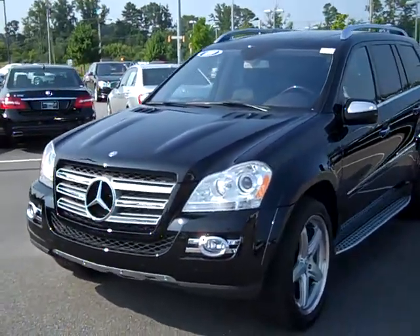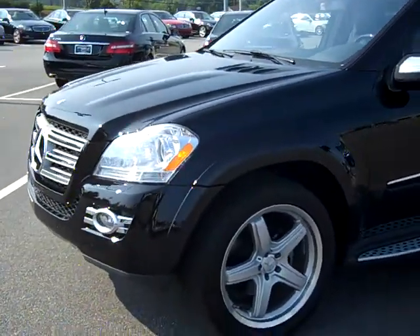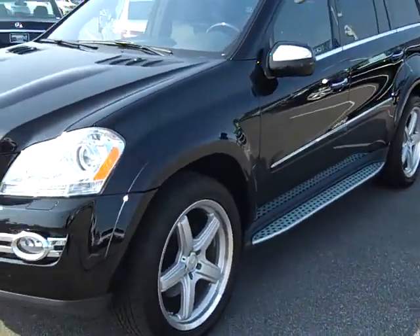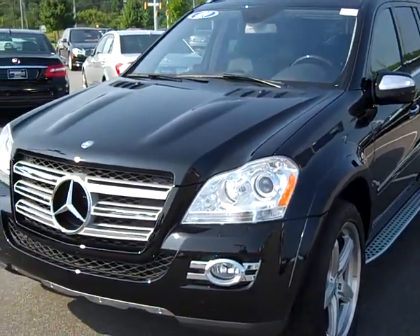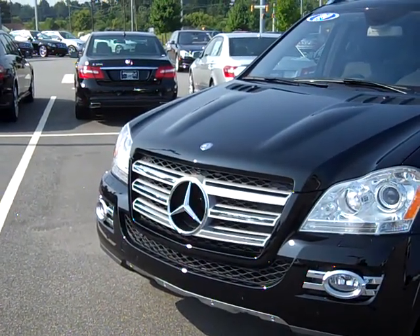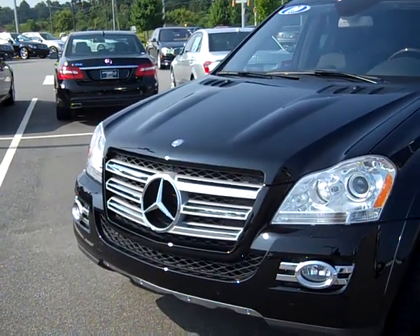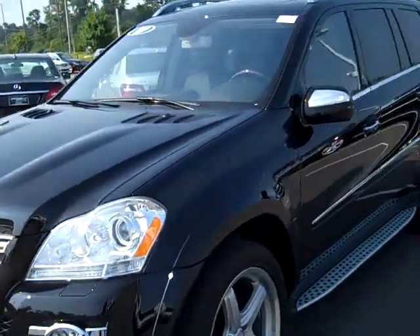Panning around to the side here, you have 21-inch AMG wheels. The vehicle on the 550 is much more flared out on the wheel arches, so it has a little bit more of an aggressive look. The grille is deeper also — you have two struts going across the grille on the 550, which gives it a much prettier look compared to the 450.